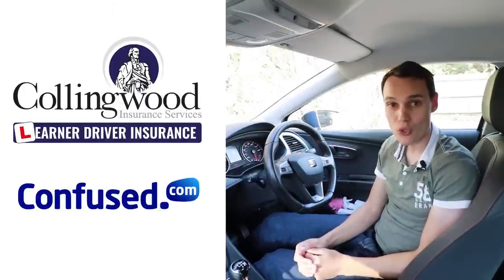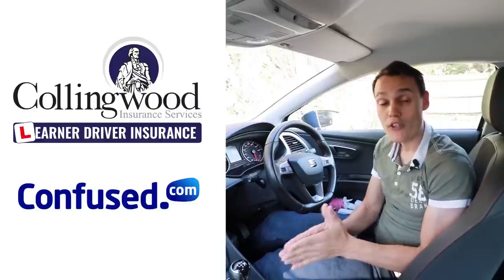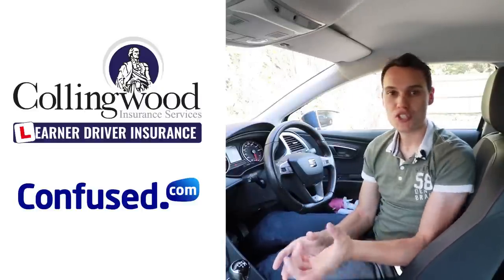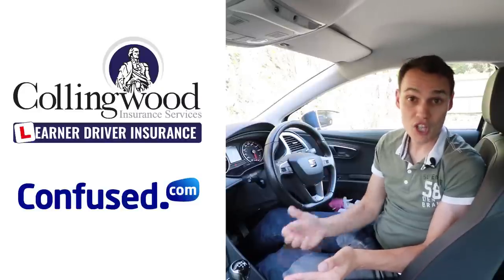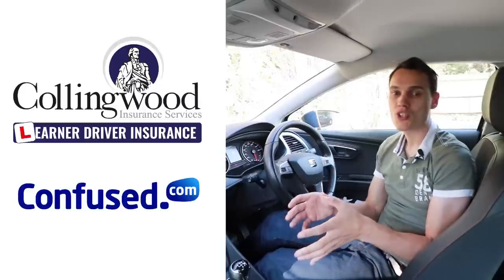Check out Collingwood and Confused in the description. Collingwood are really good if you're looking to insure yourself when you're learning to drive, because you can insure yourself on a friend or family member's car without affecting their policy or risking their no claims bonus.